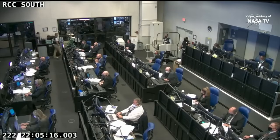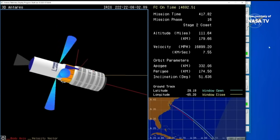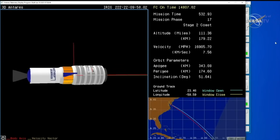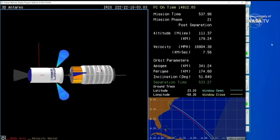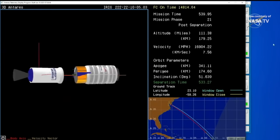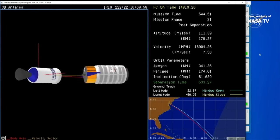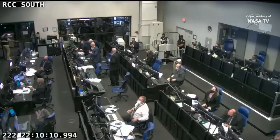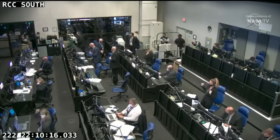We have stage two ignition. Stage two burnout — all systems nominal, stage two burnout confirmed. We have spacecraft separation. Go Cygnus! Spacecraft separation confirmed and Cygnus has separated from the second stage. Northrop Grumman teams now celebrating the confirmation of spacecraft separation.